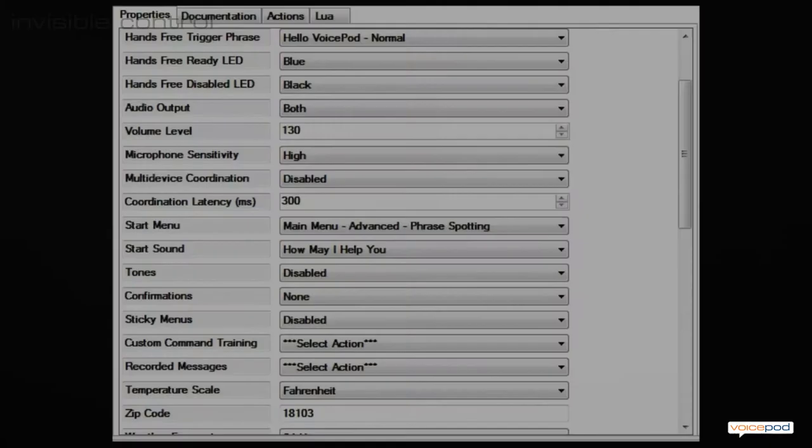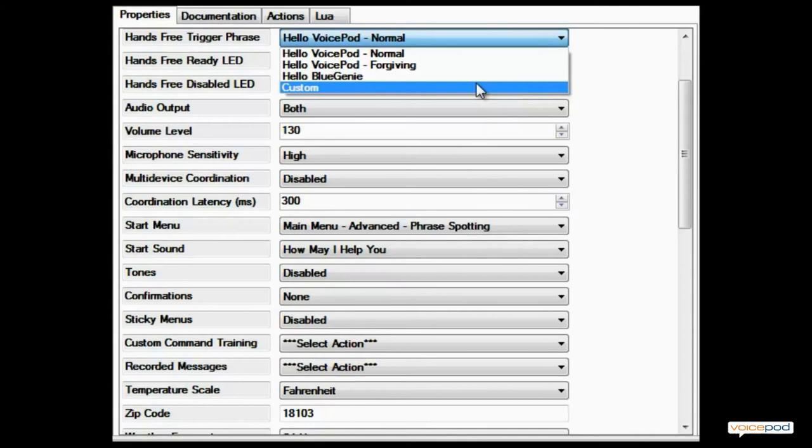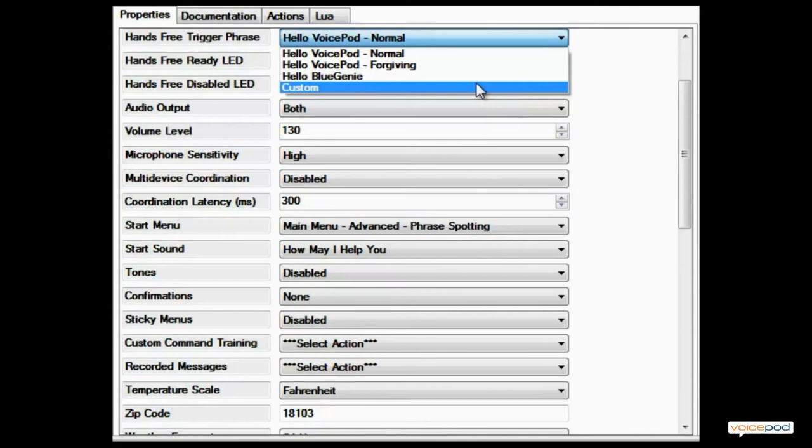For discriminating homeowners, just about everything in VoicePod can be customized. If you don't like saying 'Hello VoicePod,' you can change the wake-up phrase. You can also customize VoicePod's 'How May I Help You' prompt. Advanced users often select just a simple tone.